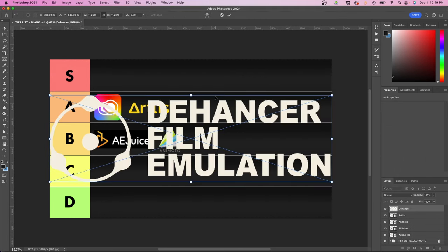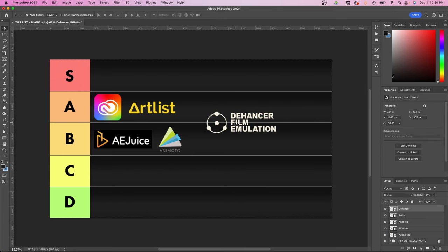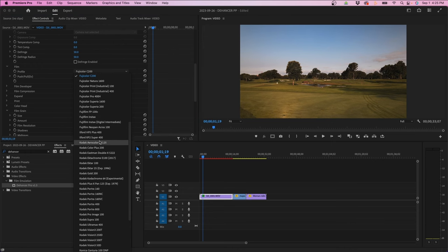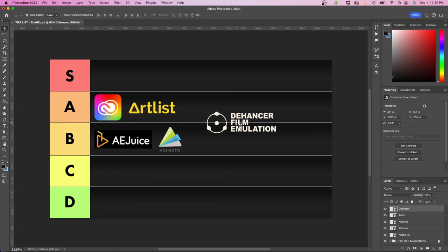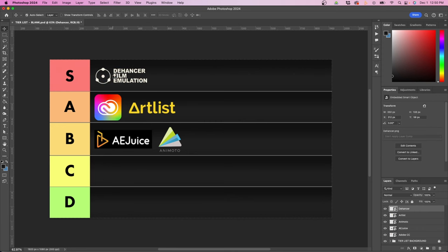The next one is Dehancer, which I discovered a few months ago — they actually reached out to me. This is a pretty cool plugin for Premiere Pro or After Effects. Dehancer emulates film stock, so you get a bunch of film stocks you can apply to your footage. This is really good for color correcting and grading to make it look like a film look. They also have cool effects such as Halation and Bloom. There's not really any other plugin I've found that does this. I'm going to rank this in S tier because there's nothing quite like it out there and it doesn't have any significant weaknesses.